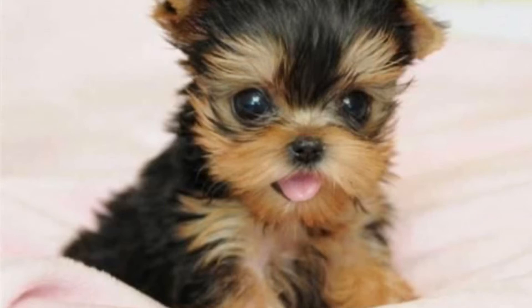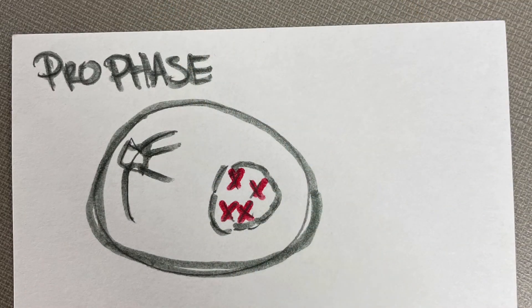First, the puppy is a baby. The first thing that happens to the cells is prophase. While prophase is happening, the cell gets ready to divide by tightly squeezing its chromosomes. The nucleus disappears and spindle fibers form.